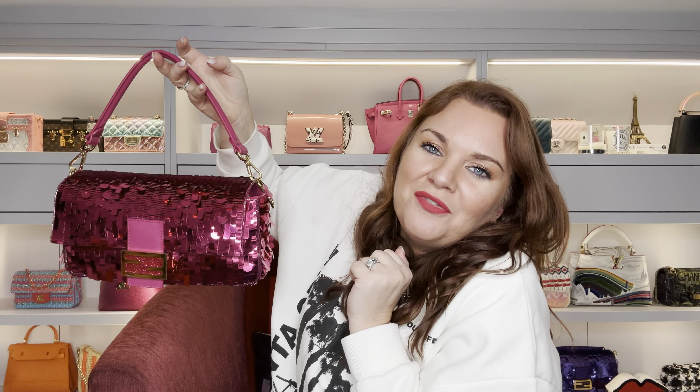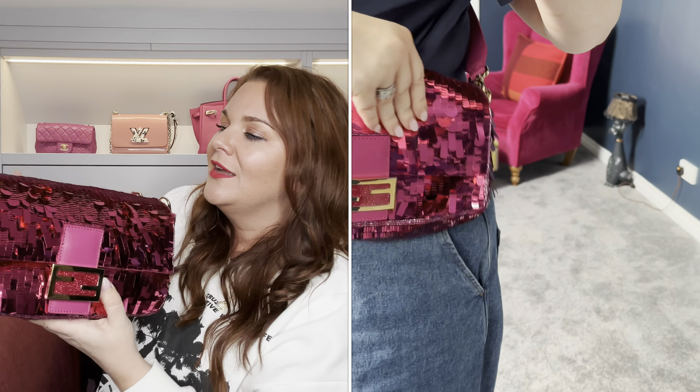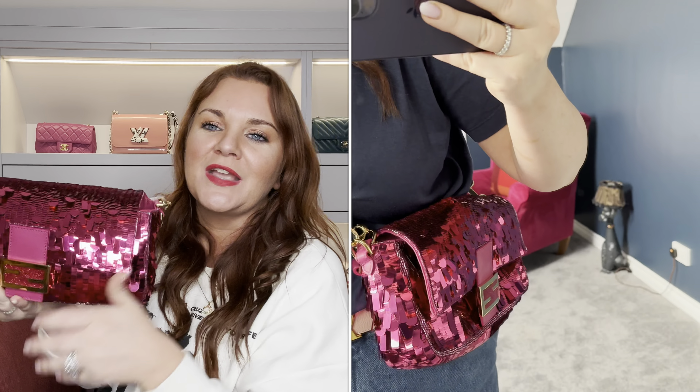Love it. Absolutely love this bag. Wore this bag recently when I was in London. It's probably coming to the end of its use for this year because we're going into autumn to winter — there's probably not going to be that many dry days that I can wear this — but definitely no regrets on this. I'm very glad that I tracked this down, and for me this has been another total win.